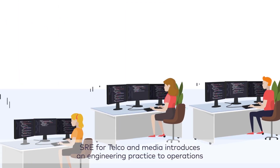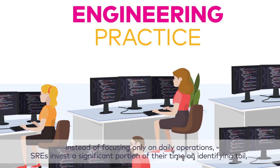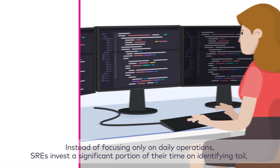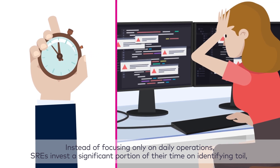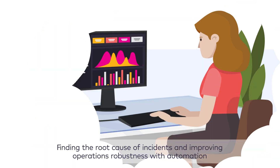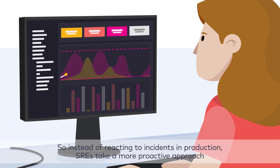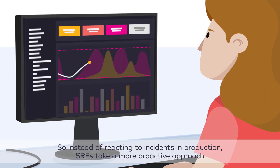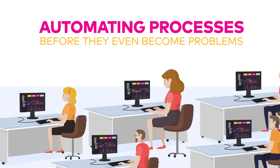SRE for telco and media introduces an engineering practice to operations. Instead of focusing on daily operations, SREs invest a significant portion of their time on identifying toil, finding the root cause of incidents, and improving operations robustness with automation. So instead of reacting to incidents in production, SREs take a more proactive approach, automating processes before they even become problems.